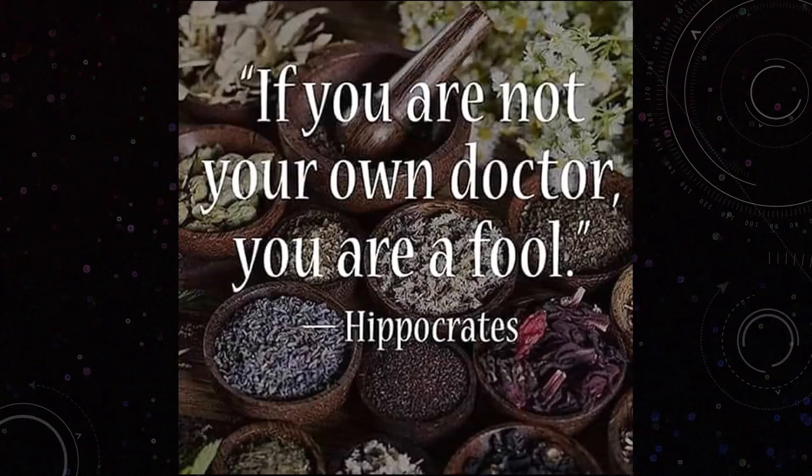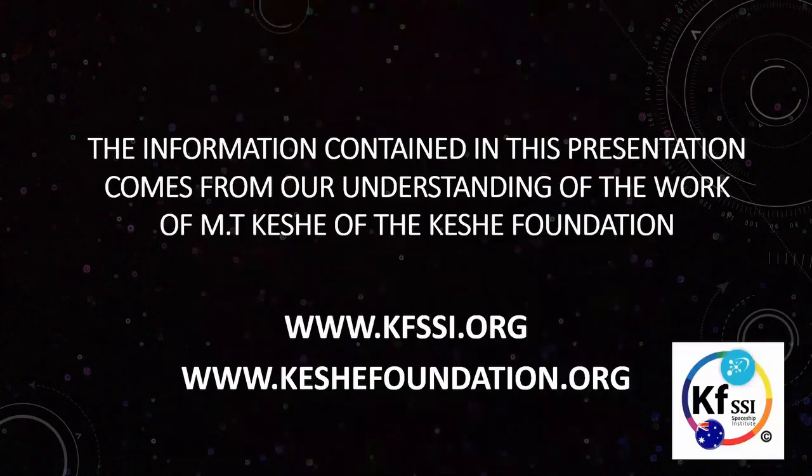In the following presentations, we are going to explain how the human body works, but from a plasma perspective. The information we'll be presenting is the work of Mr. Mehran Keshe of the Keshe Foundation.